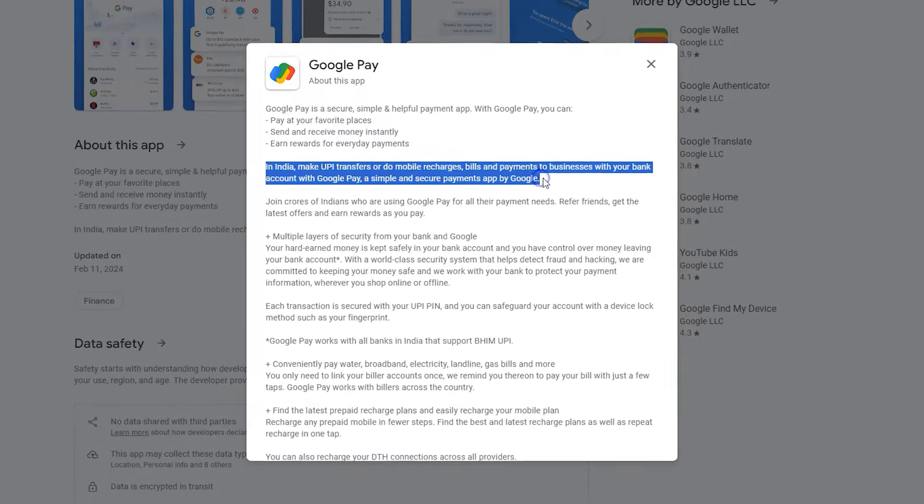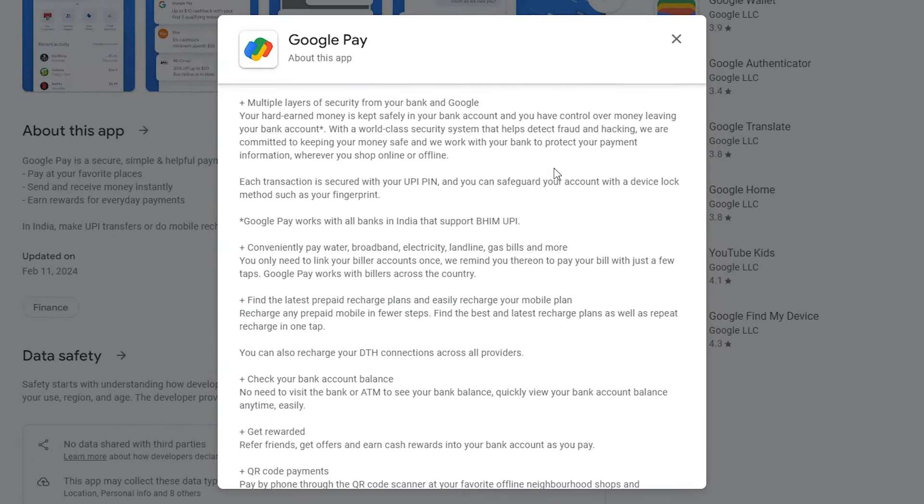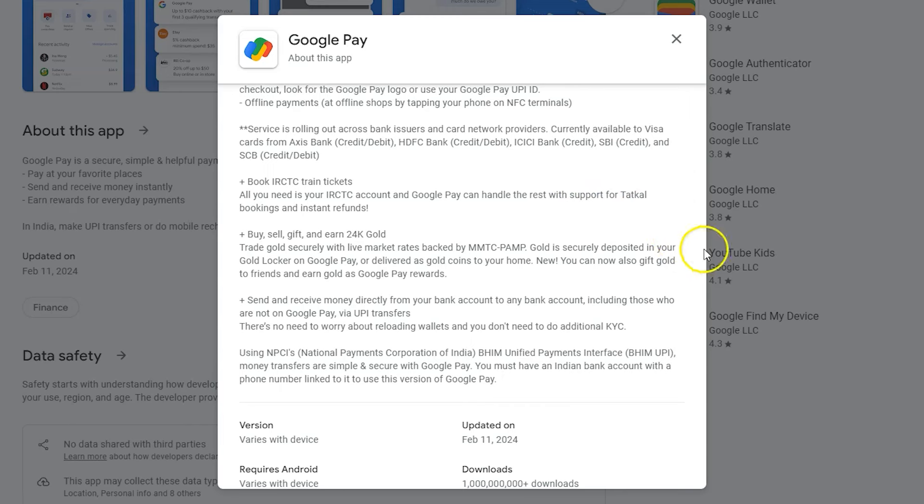The app also supports sending and saving money from friends, and you earn rewards for using it. I see more users of Google Pay in India because users can buy gold and have it shipped. Also, they can purchase train tickets, book flights, and do other things.